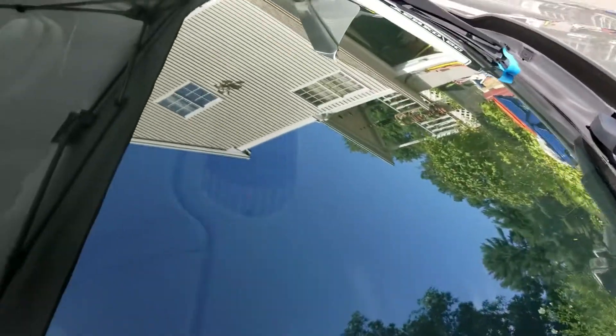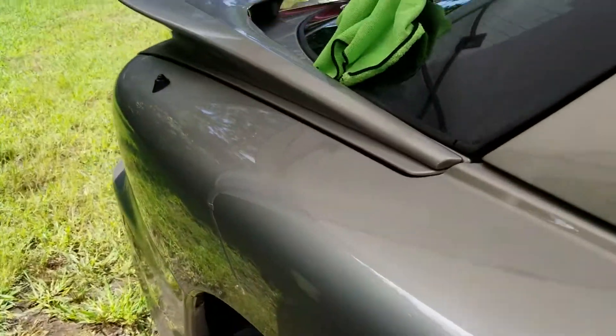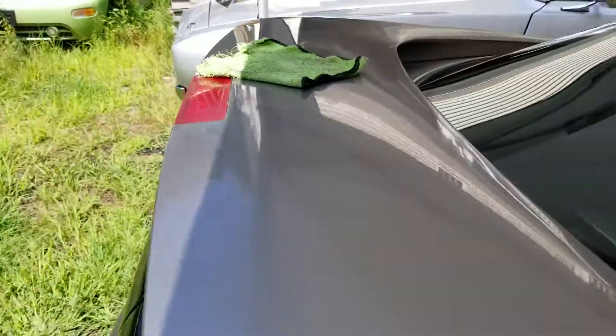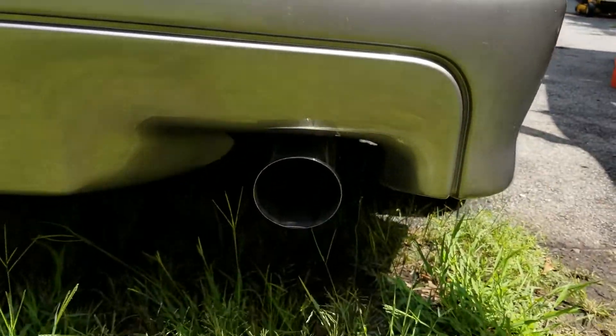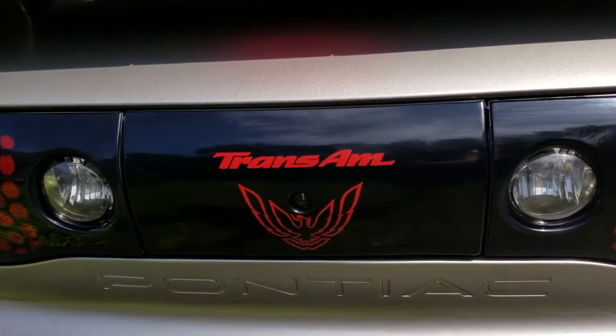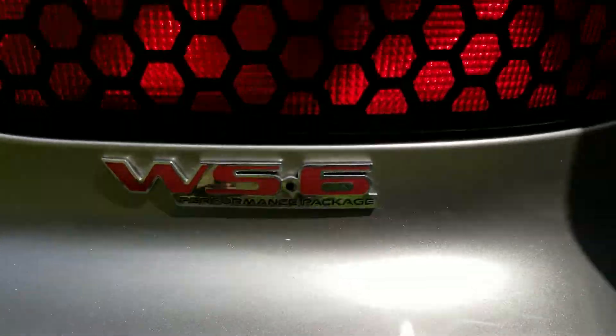I need to get new wiper blades for it — that's why they're taped up — I was just polishing the glass and cleaning up the paint. This thing is in such great shape. It's got the SLP Loudmouth exhaust. It's a 2002 Trans Am WS6.